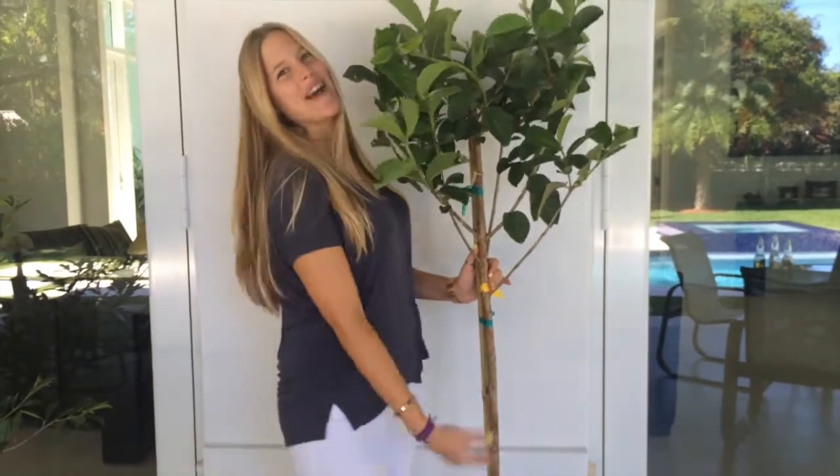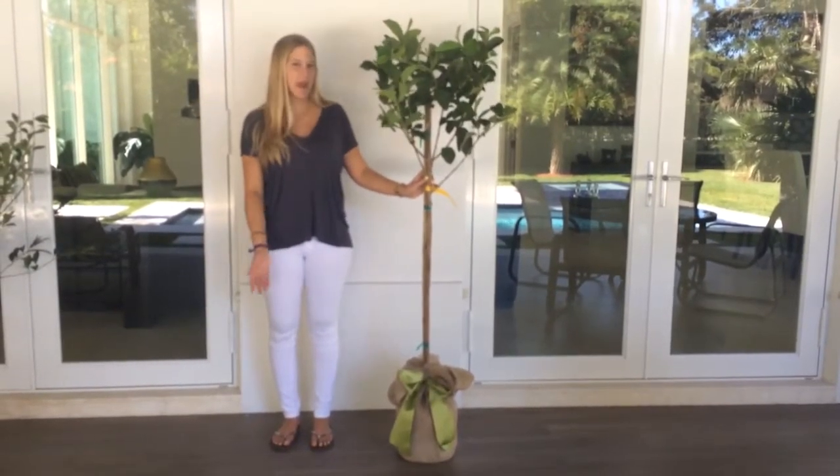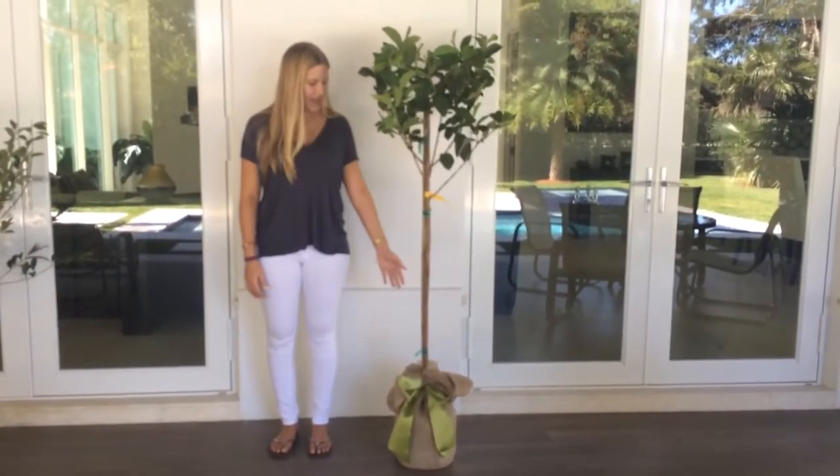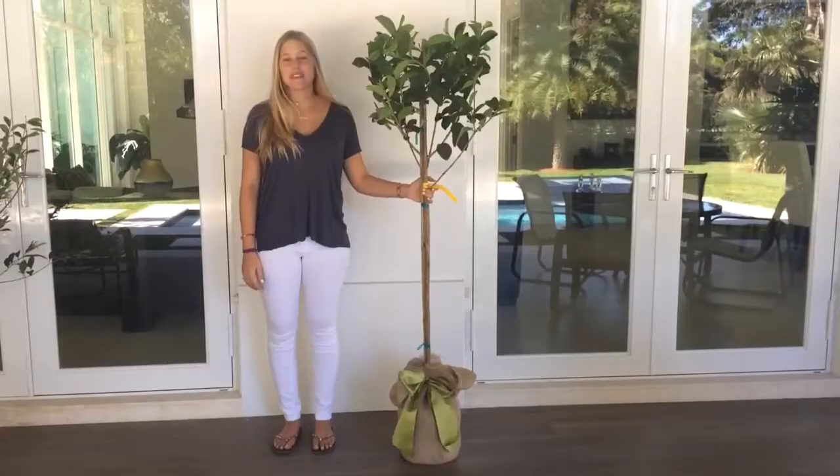I'm back and the boxes are done. This is an example of our guava tree — this one was gift wrapped for me. It's a burlap wrap with a green silk bow. If you look closely, our guava tree is already flowering and it's going to produce fruit shortly.